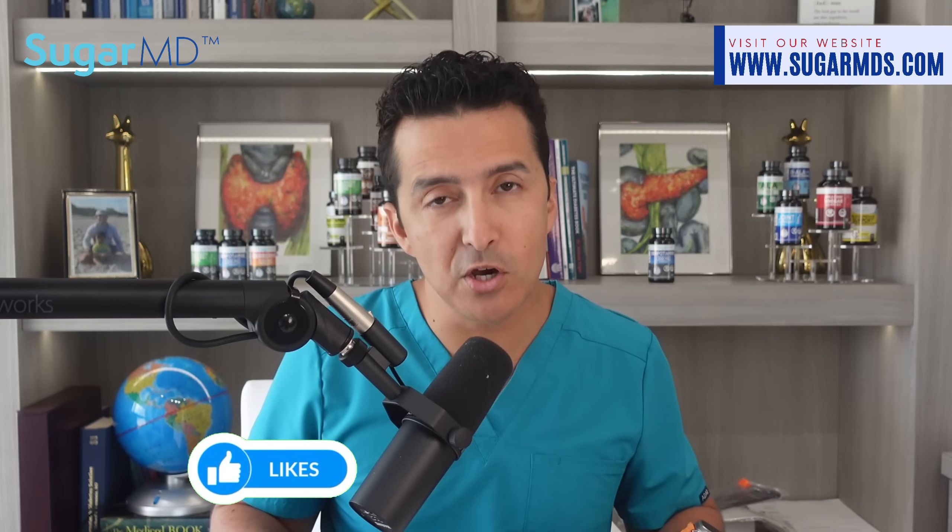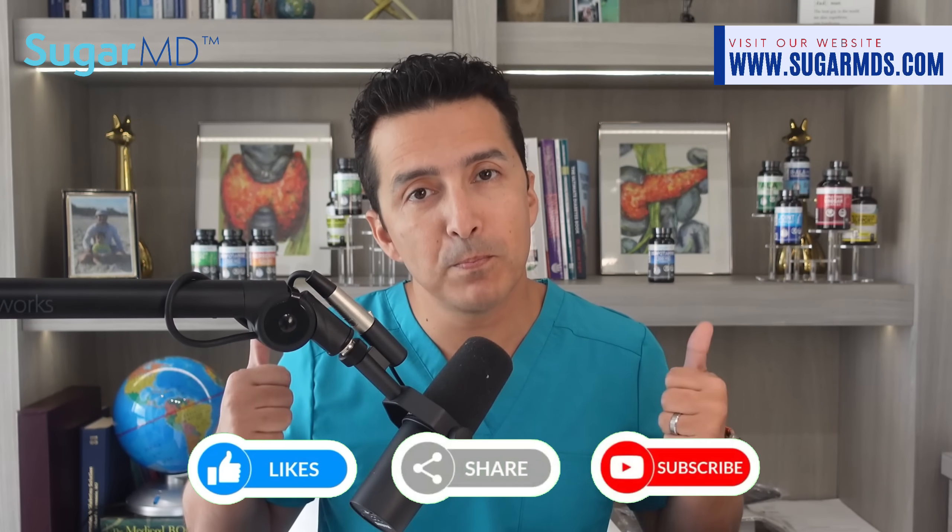Thanks for watching! Write a comment — we appreciate you watching. Put a thumbs up and share with family and friends who may need to watch this video.